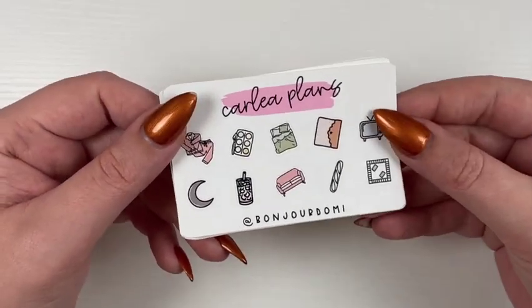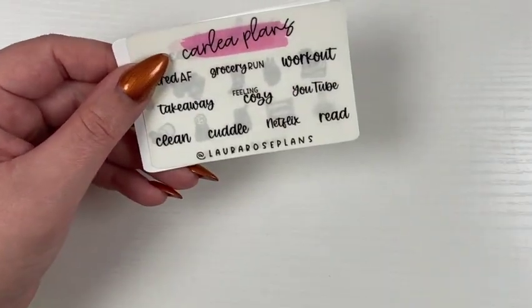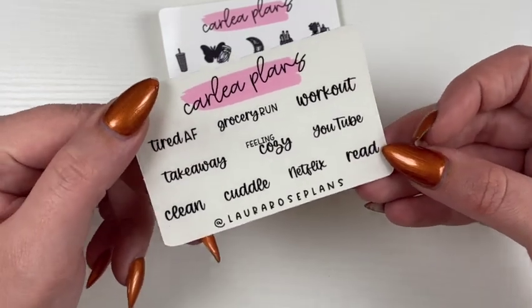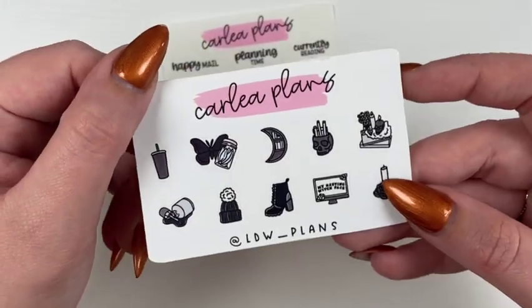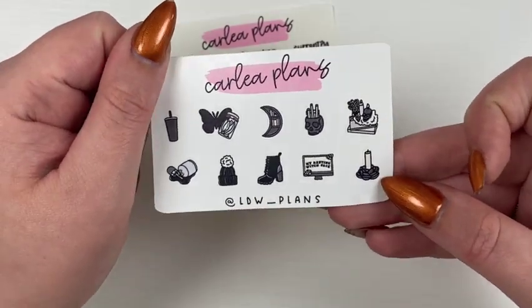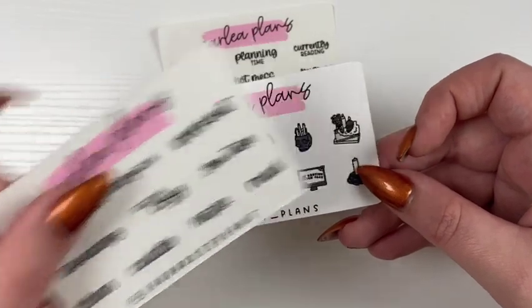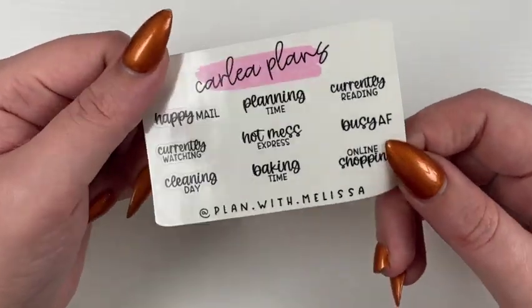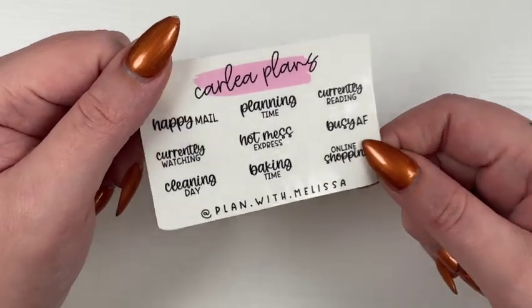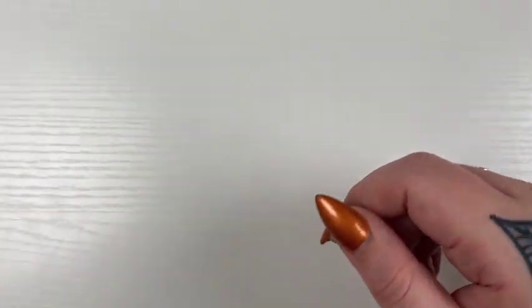Then we have Bonjour Domi — her code is DOMI15 — also in neutral, and you can get any of the four colorways. Then Laura Rose Plans, whose code is LAURA15, has a script freebie coming in any of six fonts. Then we have Maria, whose code is MARIA15 from ldw_plans. And another script freebie from Plan with Melissa — her code is MELISSA15 — also coming in any of the six font choices.